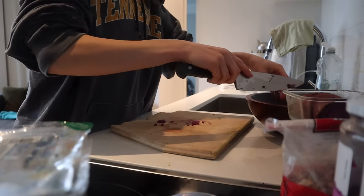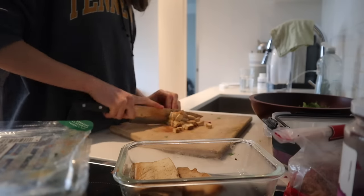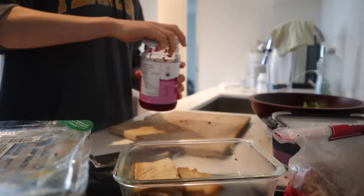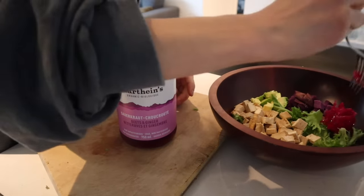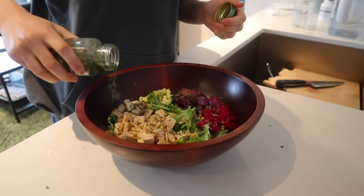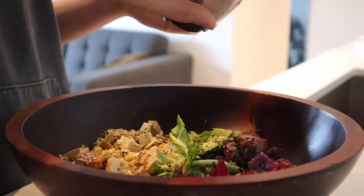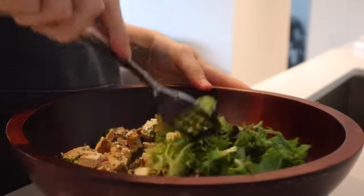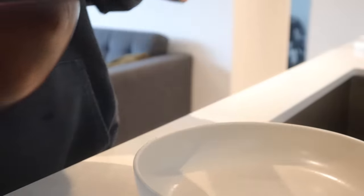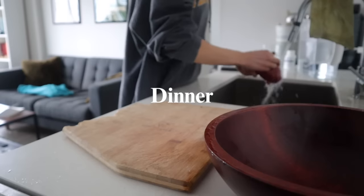You guys have seen me make a variation of this salad probably in my last five videos. I'll always start with a base of greens, then add some sort of carbohydrate — today I did purple sweet potatoes. I'll add a protein; here I did some tofu. I'll usually add some avocado, some sauerkraut for probiotics, walnuts, parsley, extra virgin olive oil, balsamic vinegar, and a little bit of salt and pepper. This is just such a great meal — it has a good balance of fiber-rich carbohydrates, protein, healthy fat, and tons of polyphenols. Polyphenols are compounds that contribute to the color in fruits, vegetables, herbs, and spices, and they've been shown to help modulate the gut microbiome and improve insulin signaling.